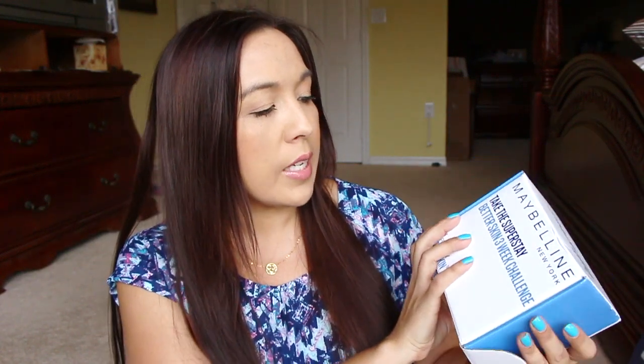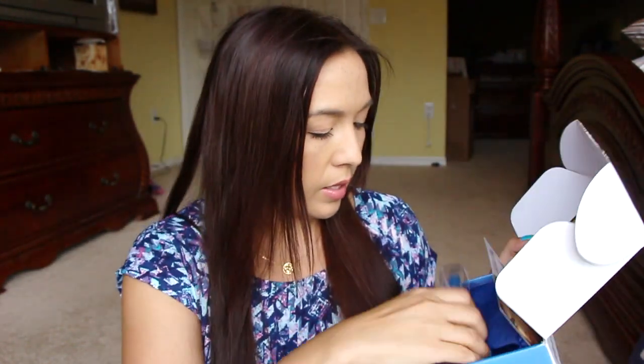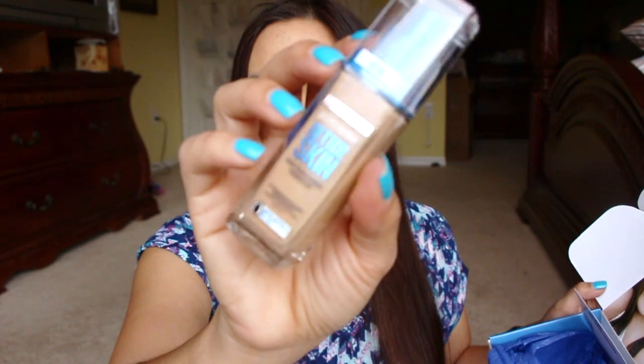So I got a Starbucks, a Bow Candy box, and another Tom box. But first, let me show you the freebies I got, and then I'll get into the other things. The first thing is from Influenster — this is the Maybelline Take the Superstay Better Skin 3 Weeks Challenge. Inside the box it has the Maybelline Colorstay. It says Bye Bye Spots, Dullness, and Unevenness. The shade I got is 25 Nude Beige. Hopefully this is going to be a good shade for me. I haven't tried it out yet, so I'm excited to try it out.